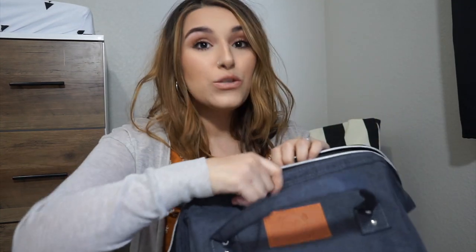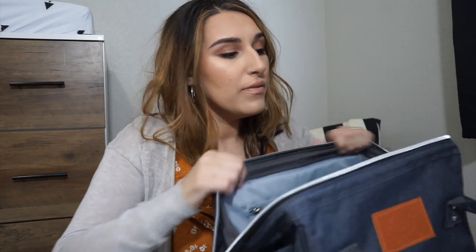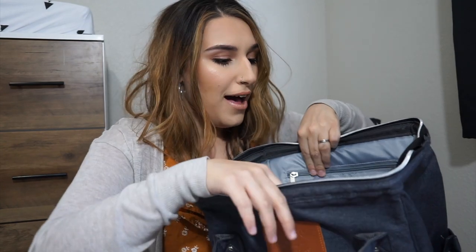When you open the bag, one thing that's really nice is it actually has a hard wire around the top of it, so it actually stays open — almost like a cooler type thing. That's really cool.